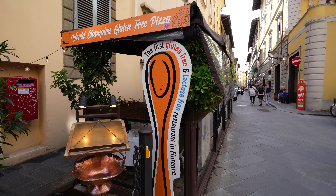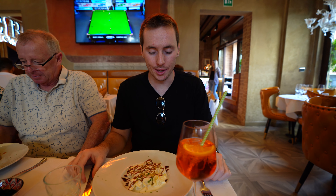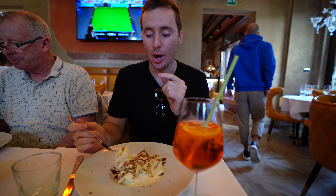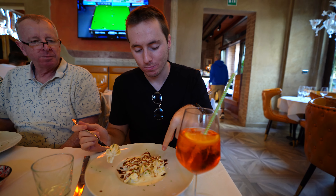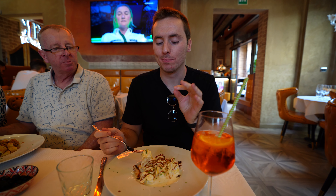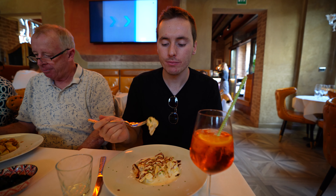So we are at Circle and Suns, which has become highly recommended. It was apparently the first gluten-free and lactose-free restaurant in Florence, so I'm very excited to give it a try. We got the ravioli — it looks awesome. It's really good, kind of a sweet sauce, definitely balsamic but sweeter.